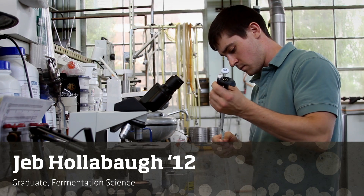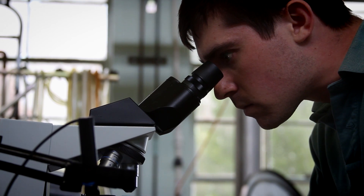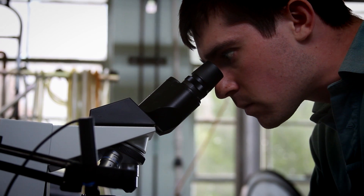But the way that the industry is moving, especially in brewing, it's not enough to just be an avid home brewer or to have worked part-time at a brewery before. Having that science background is really important now.